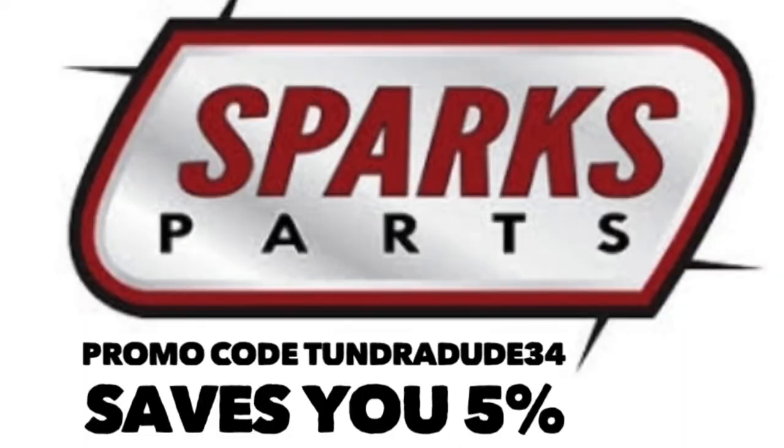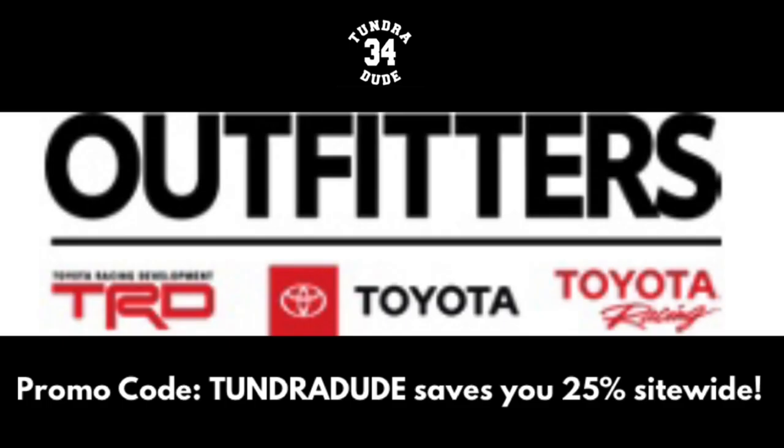Welcome to the Tundra Dude 34 YouTube channel. The Toyota Tundra comes in a lot of different variations and trims with many different packages to choose from. Some buy their Tundra as a daily driver, some buy to tow, go cross-country, or off-road. There are a lot of different options and price points. One of the things I like to focus on are the Tundras you don't see every day but that can do things we talk about all the time.